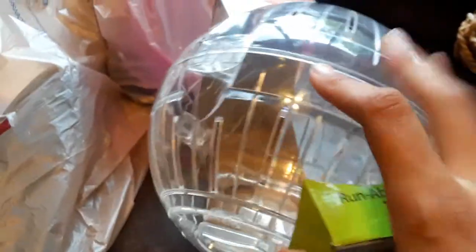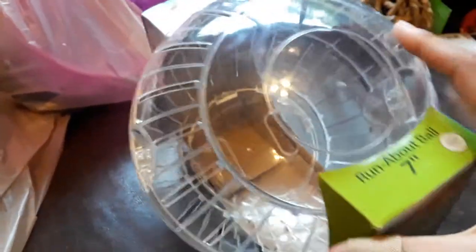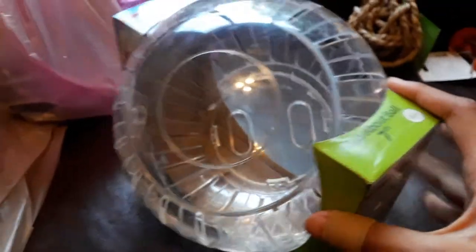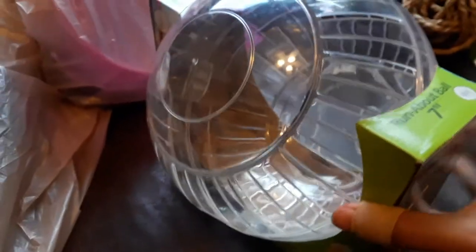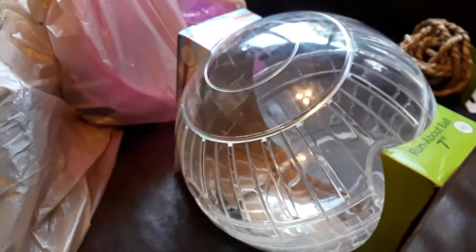Now we have another running ball — I already have two of these because I have nine gerbils and they need to get some exercise. I'm just going to keep buying them until I have one for each gerbil. For now I'm getting nine since one gerbil is still in Florida.